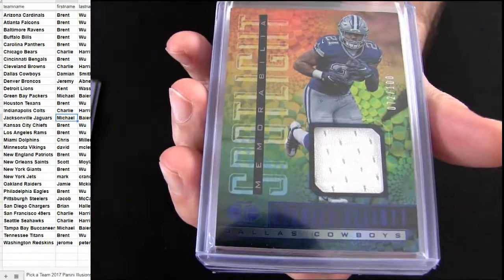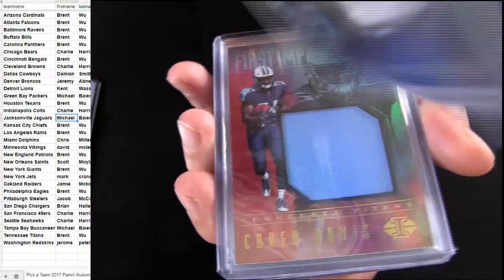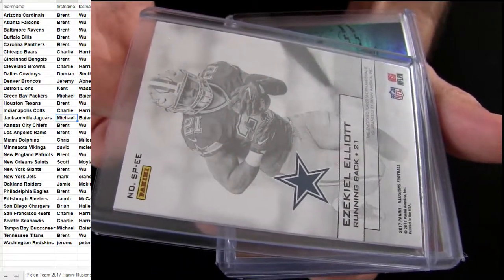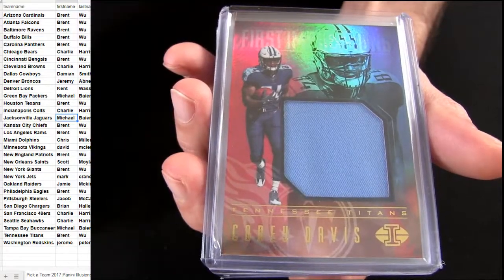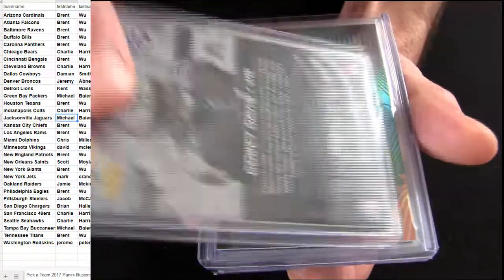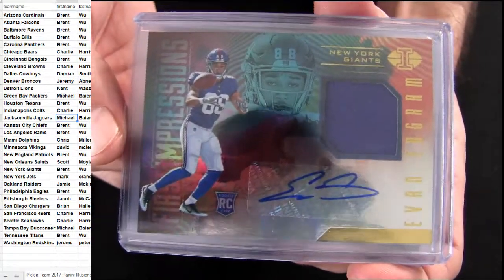First one was a Cowboys pick-up, got the jersey numbered to 100 — that was a Zeke. Corey Davis for Tennessee with a patch, and got an Evan Ingram for the Giants.